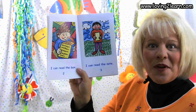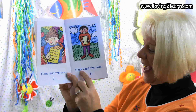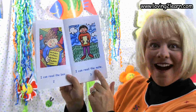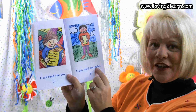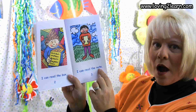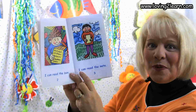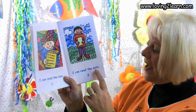Let's figure out what this little boy is reading. I can read the letter — that's not right though, is it? Let's sound it out: N... O... T... Note! Let's reread that. I can read the note. So he's reading a note.